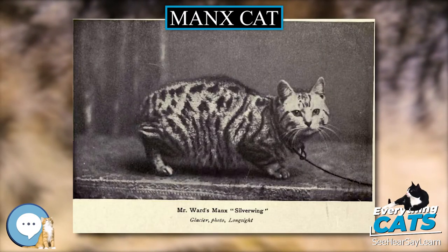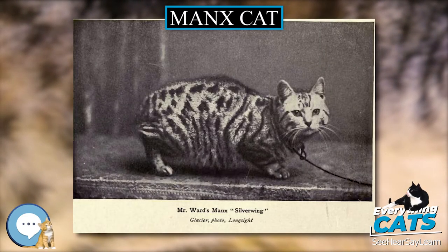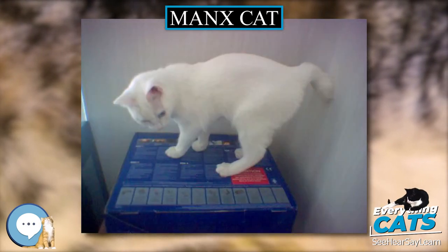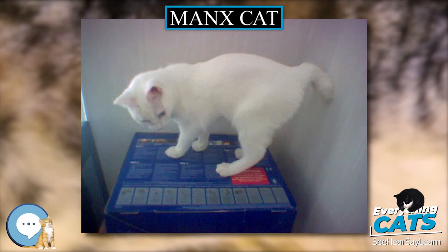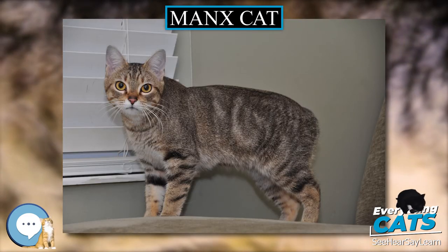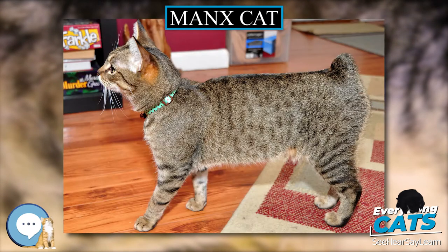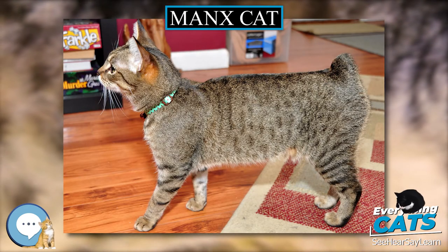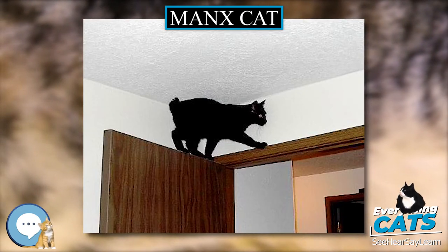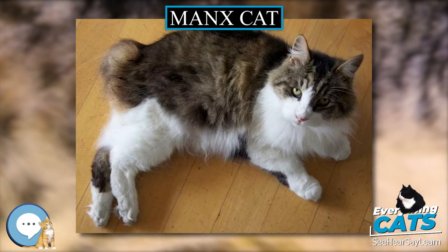Because the gene is so dominant and invades other breeds when crossed, often without owner knowledge, there was a folk belief that simply being in the proximity of a Manx cat could cause other breeds to produce tailless kittens. Another genetically impossible account claimed that the Manx was the hybrid offspring of a cat and a rabbit, purporting to explain why it has no or little tail, long hind legs and a sometimes hopping gait.